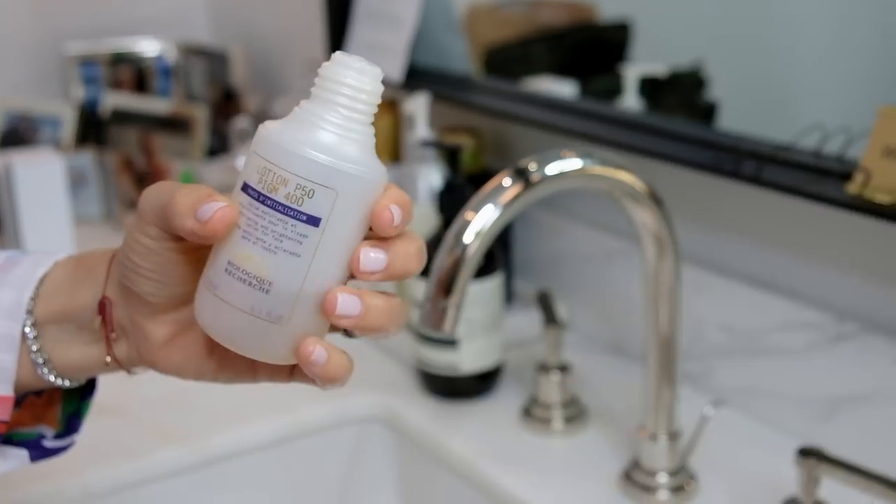It has really started to lighten my skin, and it is amazing. It does smell terrible — like vinegar, like apple cider vinegar — but it works, and I use it day and night, all over. It alkalizes my skin, and I've noticed a huge difference in even my makeup going on more smooth.